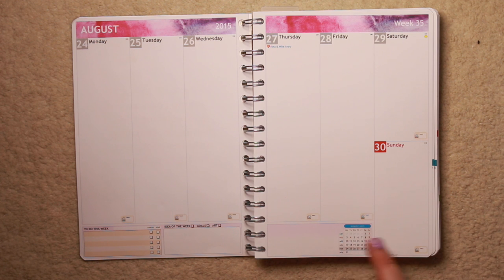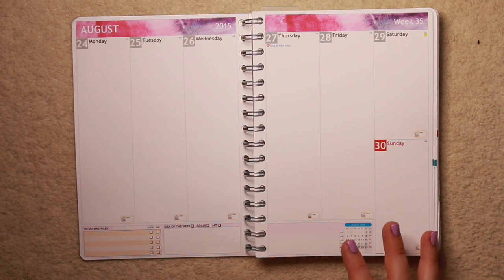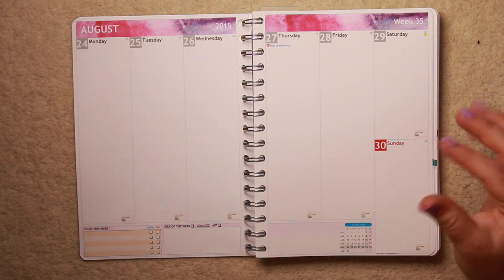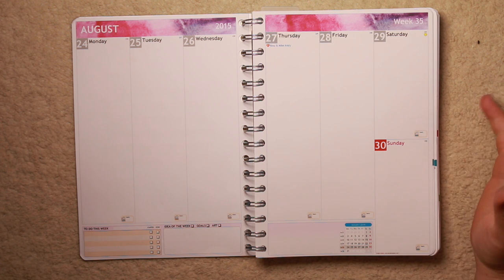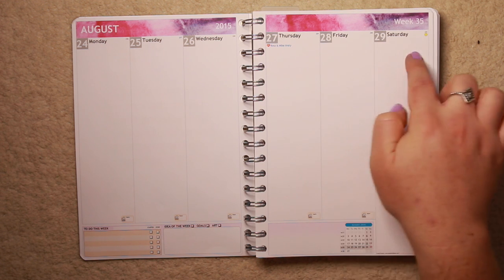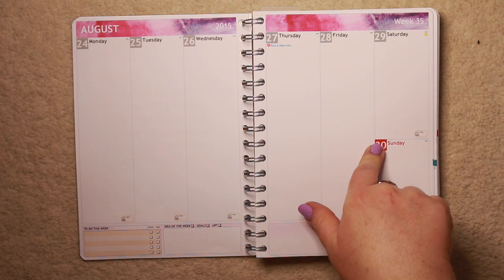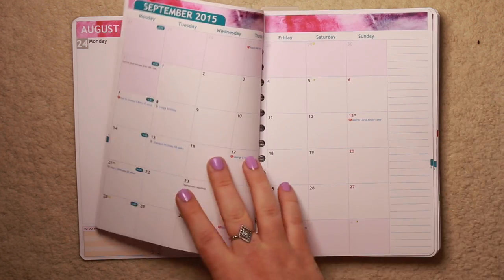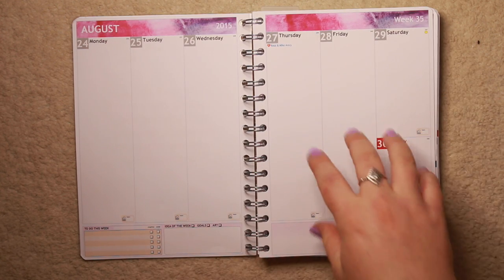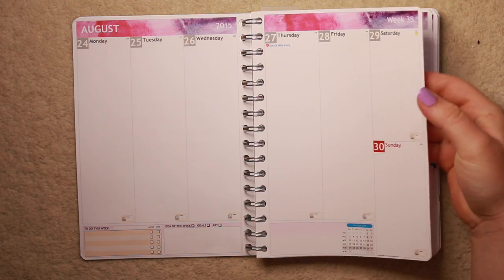This little calendar in the corner is compulsory - like you can't change it. I kind of wish you could because I don't use these at all. And the only thing I don't really like about the vertical layout that I couldn't customize is that my Saturday and Sunday are smaller and they're on the side. Which means weekend banners I'm going to have to put across Friday and Saturday and Sunday, which is kind of my weekend anyway. So that's the layout for the vertical planner.